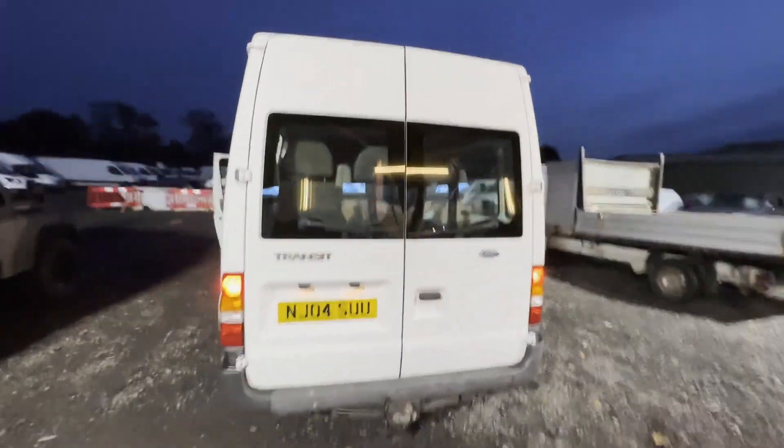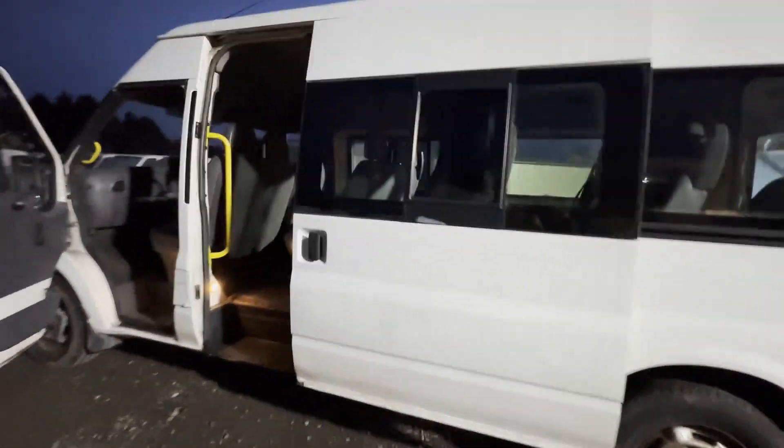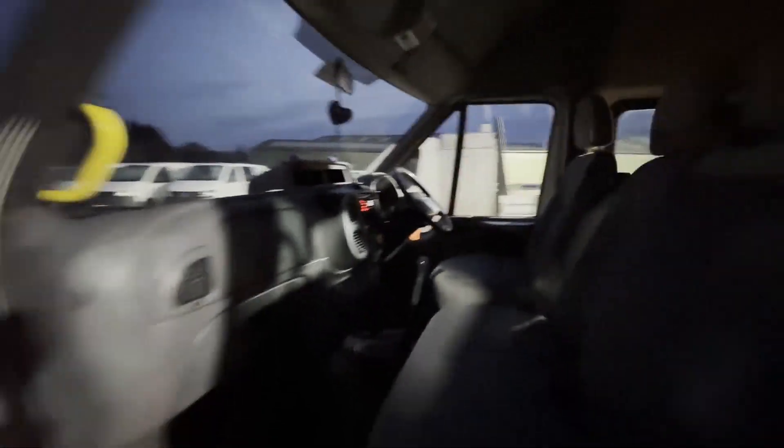Rear load area is in decent average condition. Genuine honest work van. Features: one former keeper, HPI clear. Click the link in the description for pictures and more info, or alternatively call or WhatsApp us on 07401 199 723.